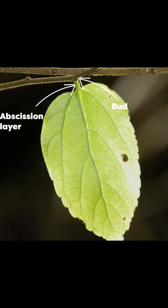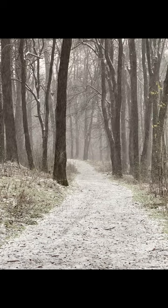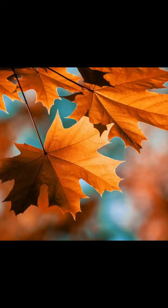This lack of auxin begins to stimulate the process of abscission along an abscission layer. As temperatures become colder and less auxin flows, the trees begin to lose connections with the cells of the leaves, eventually separating and falling off.